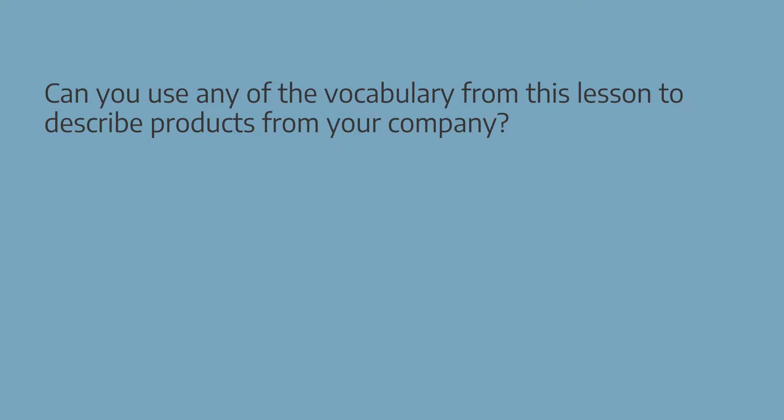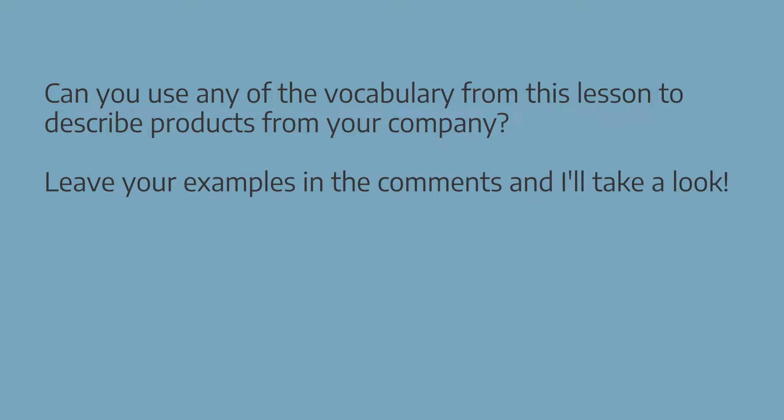Can you use any of the vocabulary from this lesson to describe products from your company? Leave your examples in the comments and I'll take a look. If you liked this lesson, give it a thumbs up and watch one of these next.